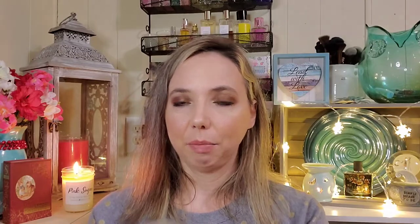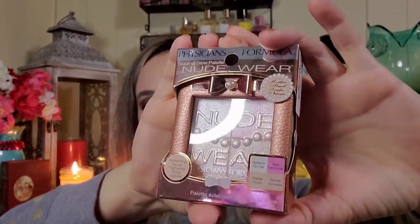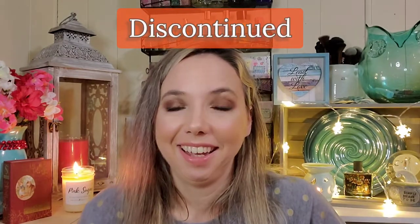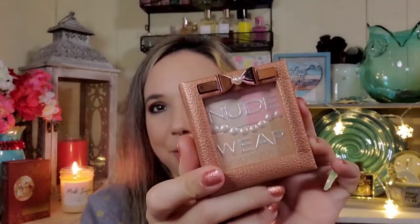Then I got something by Physician's Formula — I just thought it was so pretty, I've never seen this one before. It's a highlighter and I got it for $3.99. You can't beat that. It's just adorable; I don't even know if I'll use it but it's so pretty I might just use it to decorate. It's rose gold, and it was so pretty I wish I could have sent it to Nikki from Southern Mom.